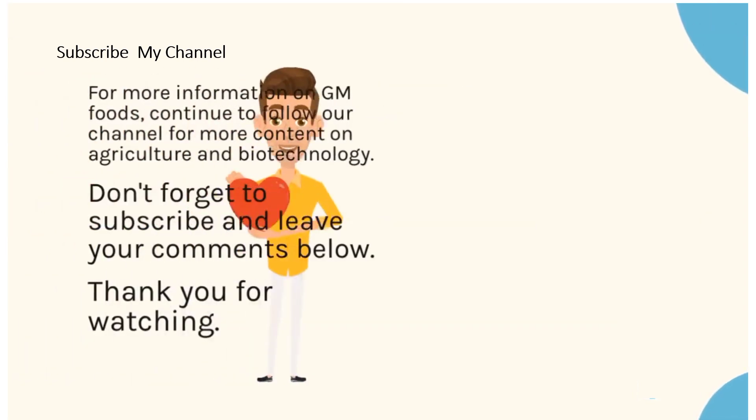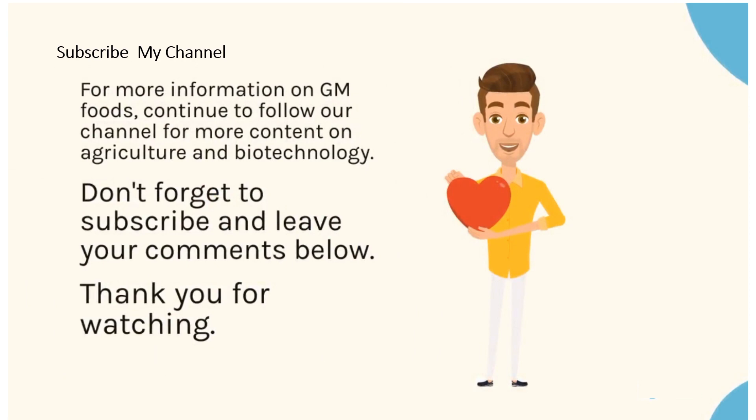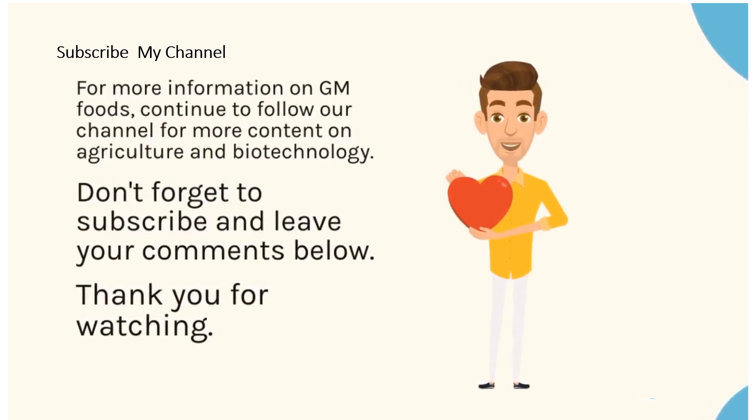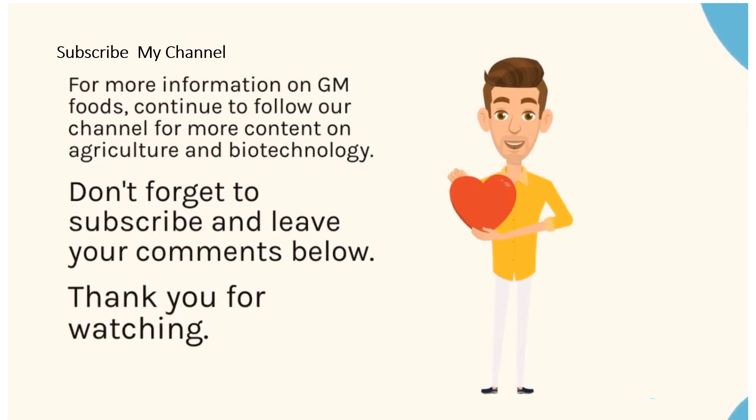For more information on GM foods, continue to follow our channel for more content on agriculture and biotechnology. Don't forget to subscribe and leave your comments below. Thank you for watching.